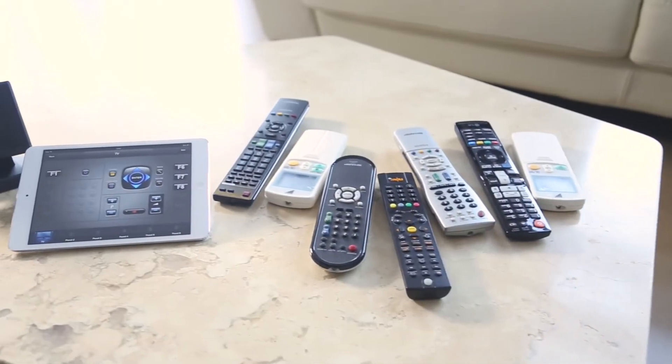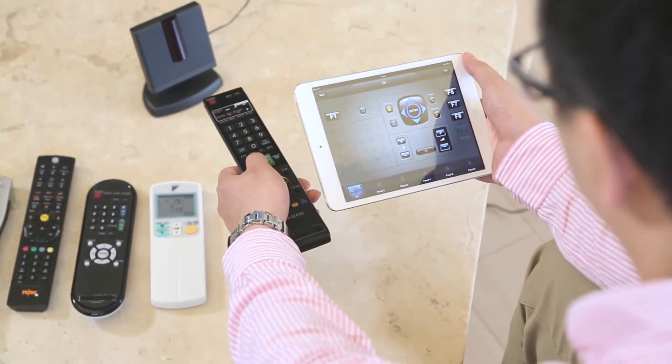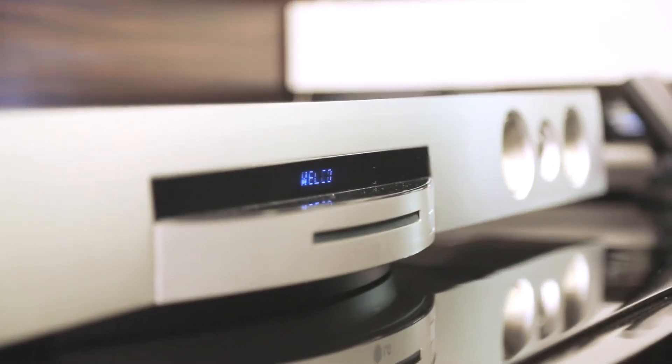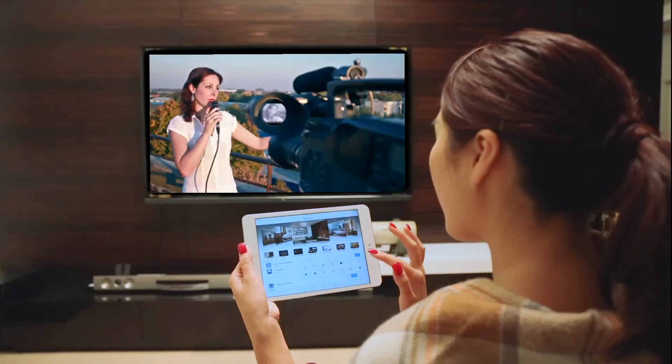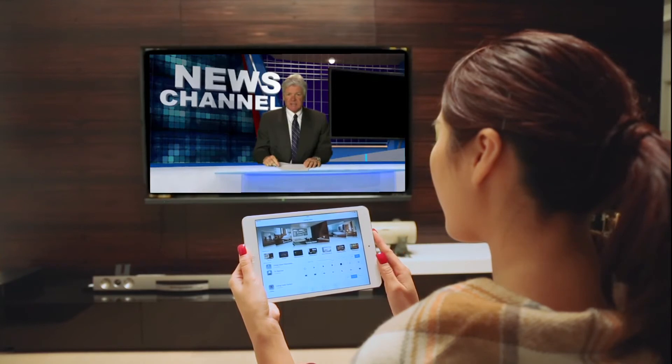We used different remote controllers to control different audio-visual devices in the past. Now, we can use SidiGrow's SibiNet system with an app to replace all the traditional remote controllers. SidiGrow's SibiNet system can control various types of audio-visual devices, satisfying the needs of the most advanced users.